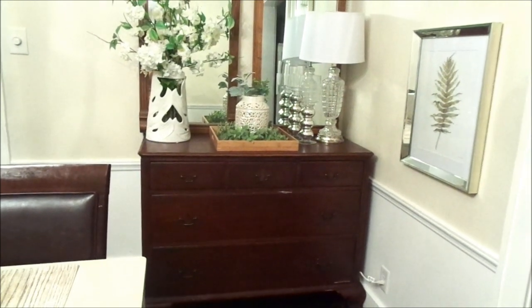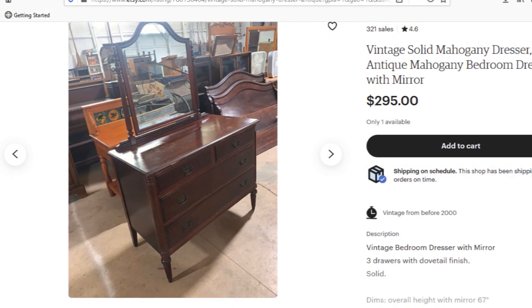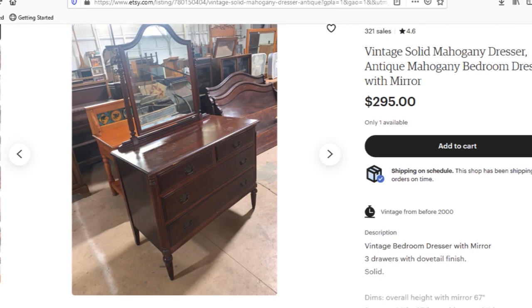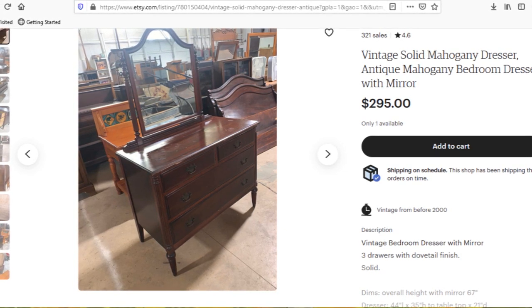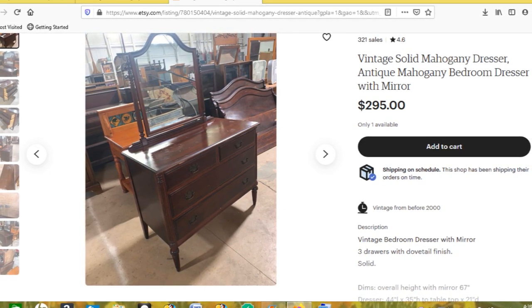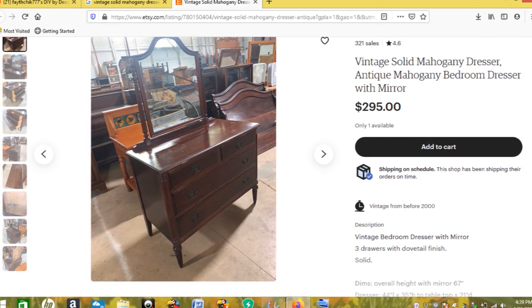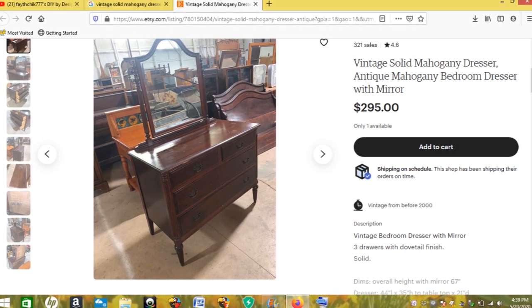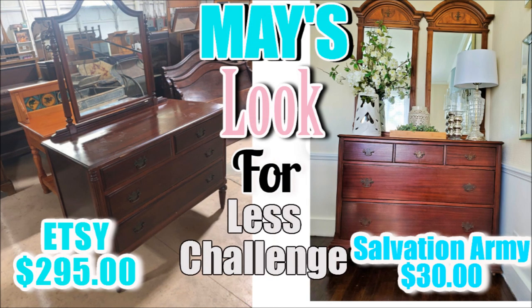This piece came from the Etsy website and it's $295. I could not believe that's how much it actually costs — I'm appalled. But I know it's vintage and antiques are a little more pricey. I think it fits right in with my color scheme. Side by side: the Etsy one was $295, and my piece was only $30. The mirrors were free because they came with my bedroom set.